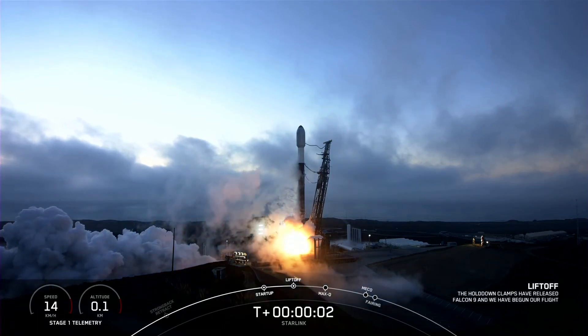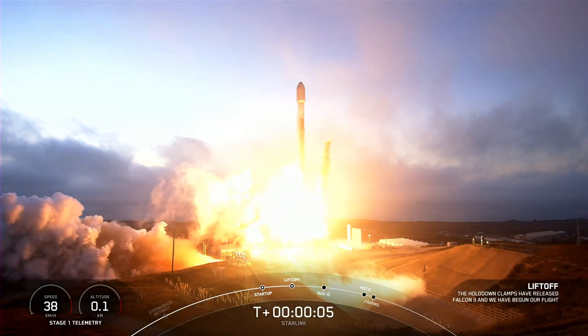Engines for power and liftoff. Go Starlink. Go Falcon 9. Go Starlink.